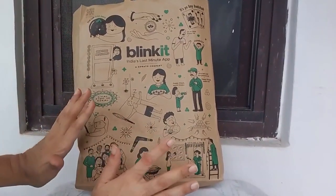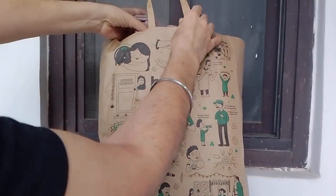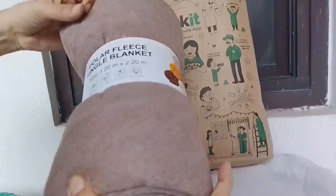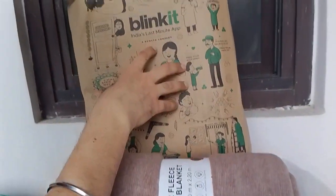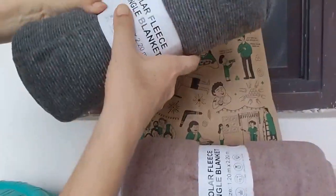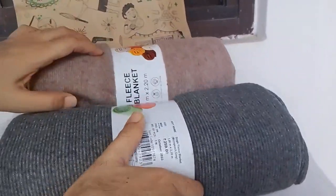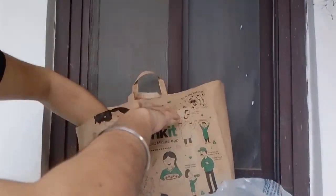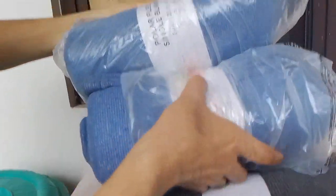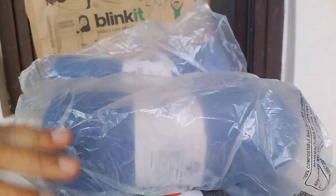We have set 4 blankets with big packing. This color is gray — single fleece blanket, 129 per piece, link in description, MRP 259. This is the gray color, this is the blue color, another blue color, there is a peach color. I will show you in the video. The quality is good.